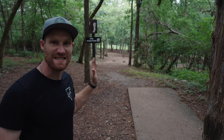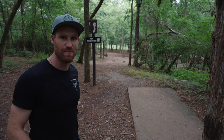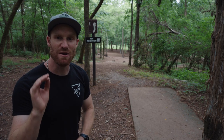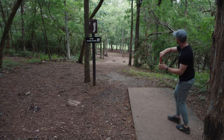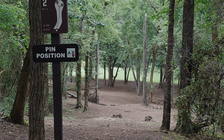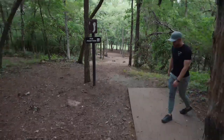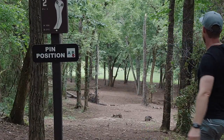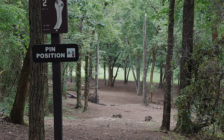Hole two, 295 feet, dead straight, and down the hill — you can barely see the basket tucked away in the back. Now, this is one of those shots where I maybe wouldn't use either one of these discs. You can certainly get away with it, but I find with this kind of shot, using a traditional neutral putter and throwing a stock shot is way easier for me to achieve a good result than trying to be extra touchy with one of these two discs.